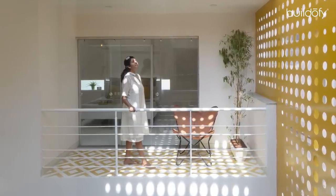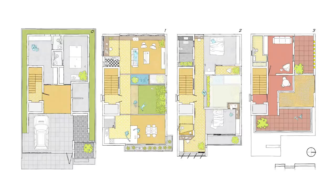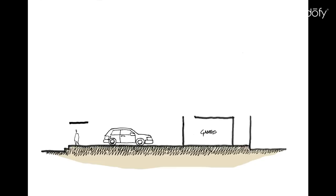A young couple with their kid approached us to design a 3-bedroom house with amenities on this small plot. The stilt comprises of parking, a servants room and a games room.